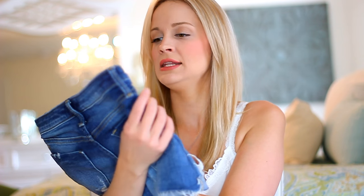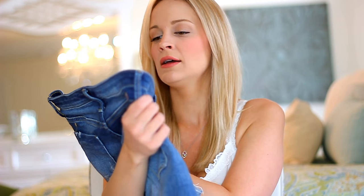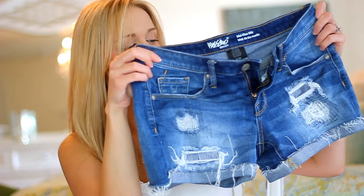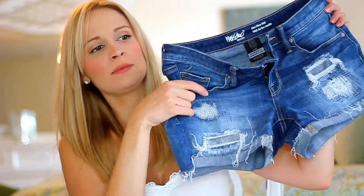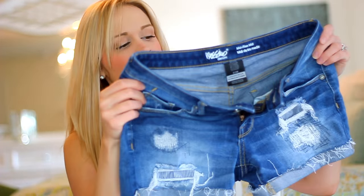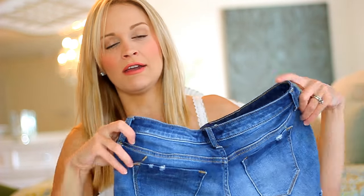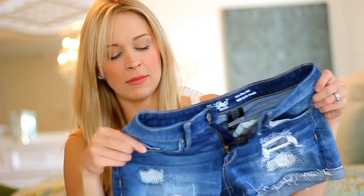I picked up a few things at Target. I got these Mossimo shorts — these are the mid-rise midi. They're actually longer shorts, which I like because I'm a mommy now so I can't be having my bootay hanging out. They do have some distressing and tearing, which I love, but there's fabric underneath so it's not too revealing. And these have to be the softest shorts I've ever owned in my life — very stretchy. I would wear them every day if I could. Highly recommend checking out the Mossimo shorts.